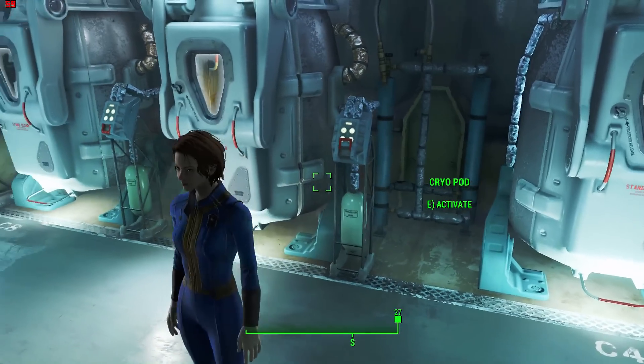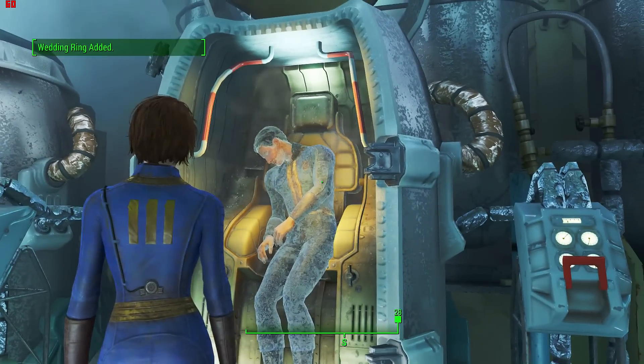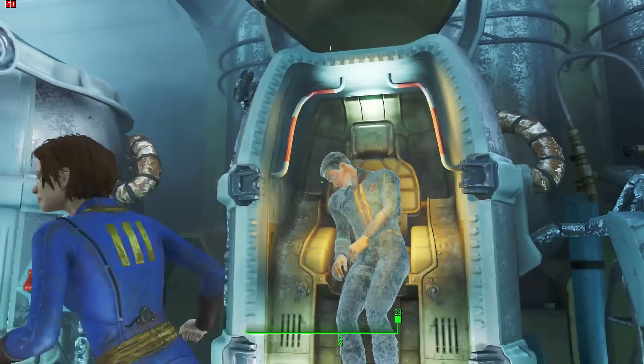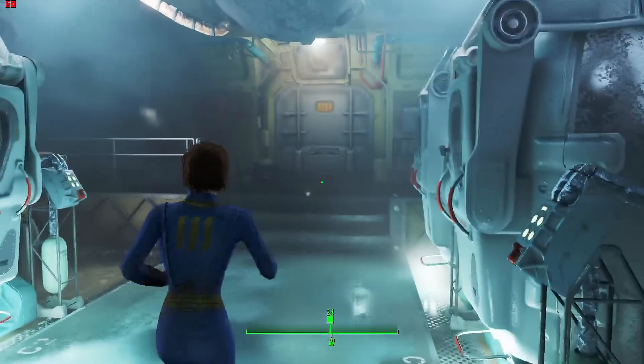Hello guys, this is your host AZ here. Today I'm going to be talking about the new AMD Polaris architecture, and mainly about the leaks that just happened a few hours back at AMD's Polaris Macau event that's being held right now. So without further ado, let's get into the video.